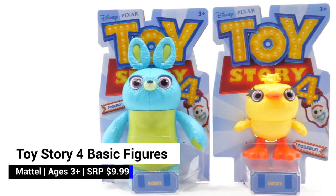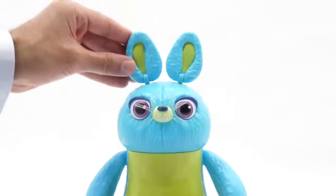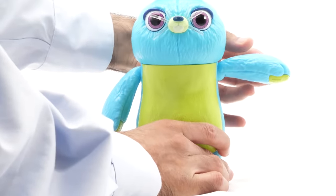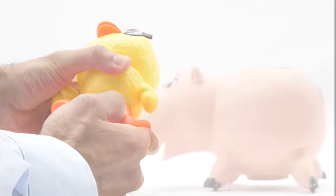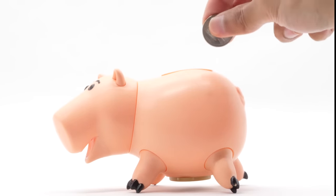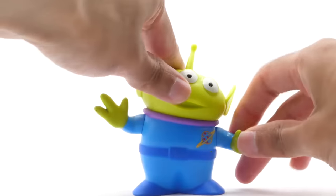Here's a couple of new friends that we won as carnival prizes — it's Ducky and Bunny, played by the humorous duo of Key and Peele. Bunny moves his ears, head, arms, and legs. Ducky moves his head, arms, and legs. Wisecracking piggy bank Ham is here — and what's cool? He's a real piggy bank. Three aliens from the strange world of Pizza Planet also arrived on our doorstep. We love their different facial expressions. You can move their hands.